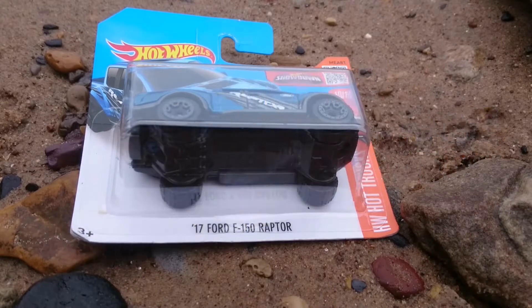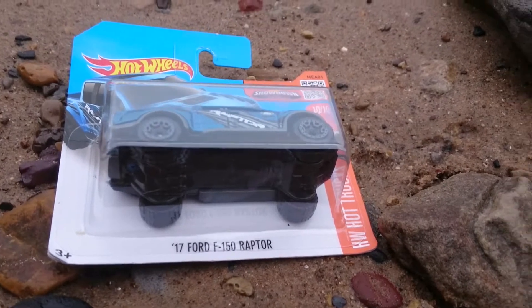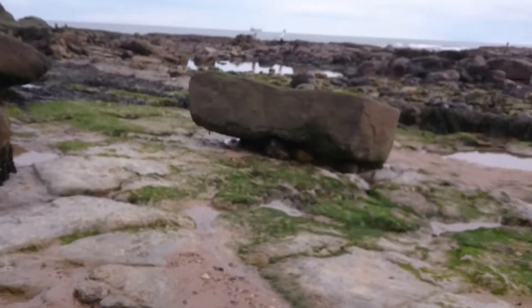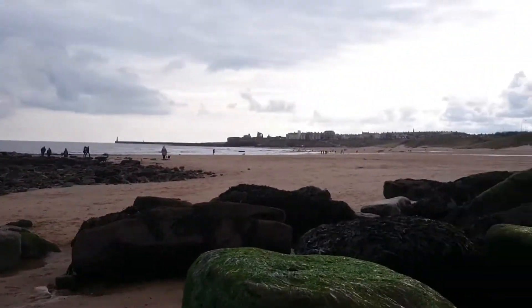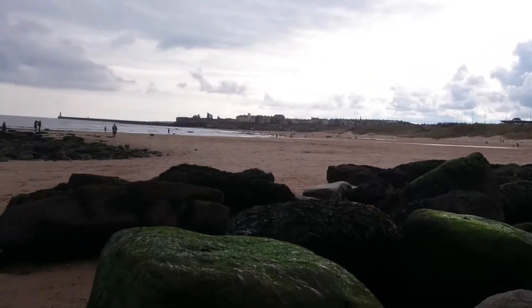Hi guys, this is Toy Junkie here. I thought I'd come to a slightly different place — come to the beach. As you can see, this is the seaside, a place I absolutely love.